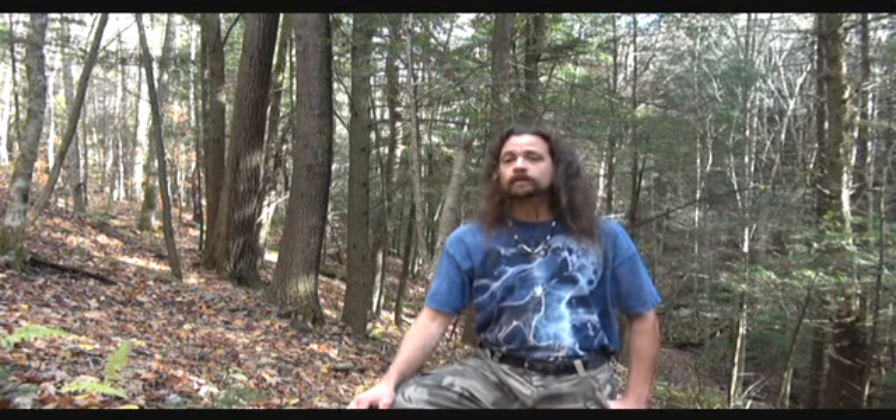This is White Wolf again here at Ways of the Wild Institute in Vermont. Thank you for watching and thank you for your continued support. Ways of the Wild Institute dot com — come visit us. Take care.